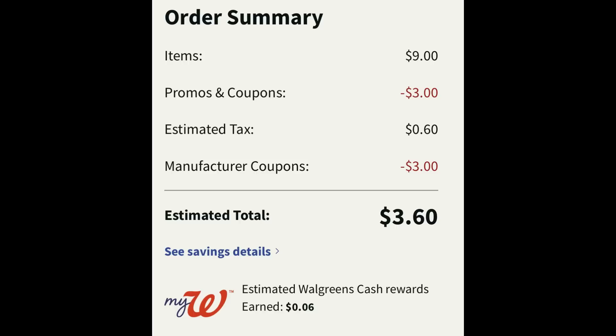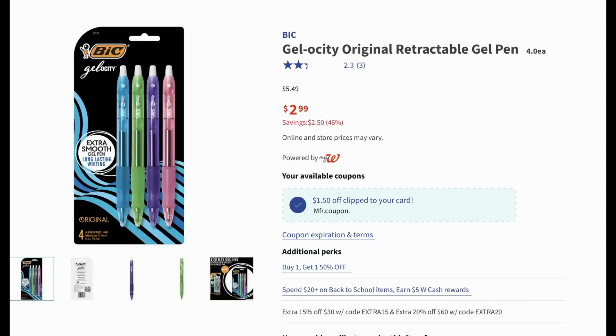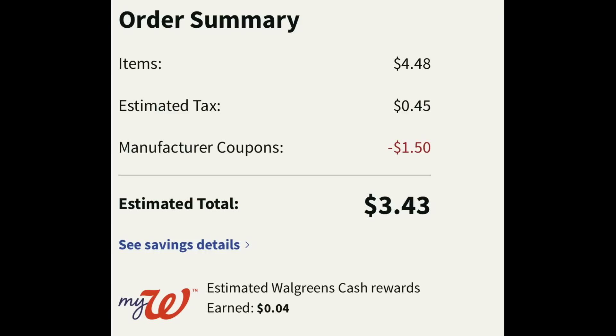Here's a really good deal on Bic pens. There's a new dollar-fifty-off-two Bic digital coupon. There are cheaper products available, but these Gelosity pens are two ninety-nine each and they're buy one get one fifty percent off. Add two to cart and clip that dollar-fifty-off-two digital manufacturer coupon. Final cost after tax is three dollars and forty-three cents for both.